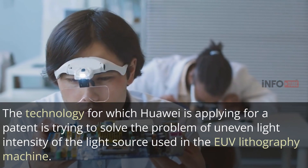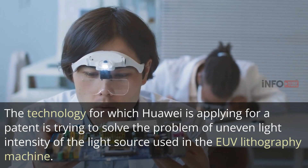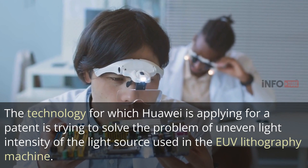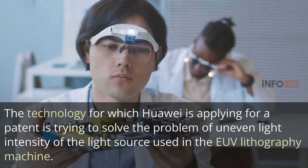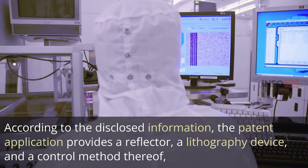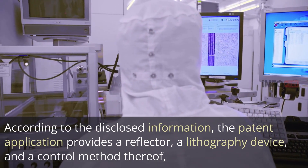The technology for which Huawei is applying for a patent is trying to solve the problem of uneven light intensity of the light source used in the EUV lithography machine. According to the disclosed information, the patent application provides a reflector, a lithography device, and a control method thereof.